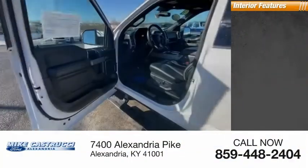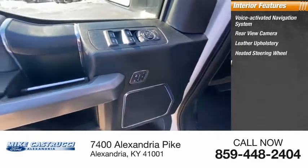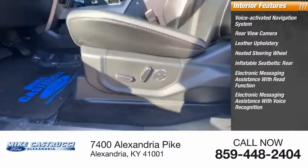Inside you'll find a voice-activated navigation system, rear view camera, leather upholstery, heated steering wheel, inflatable rear seat belts, electronic messaging assistance with read function, and electronic messaging assistance with voice recognition.